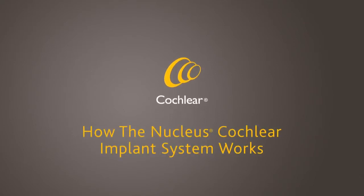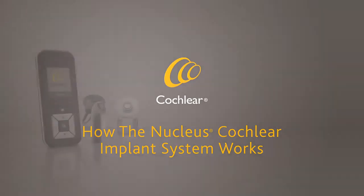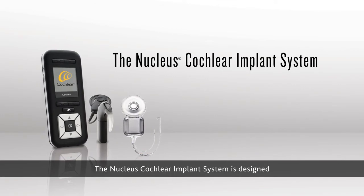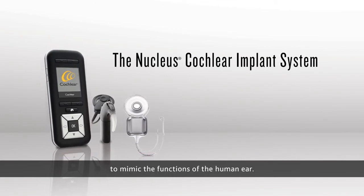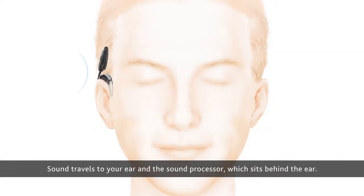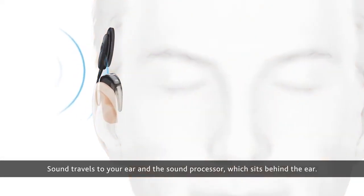The Nucleus Cochlear Implant System is designed to mimic the functions of the human ear. Sound travels to your ear and the sound processor, which sits behind the ear.